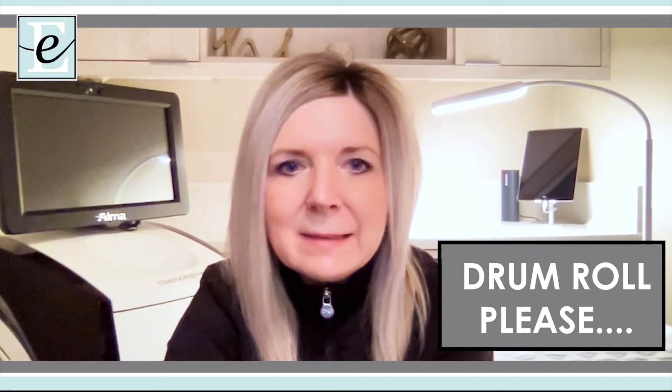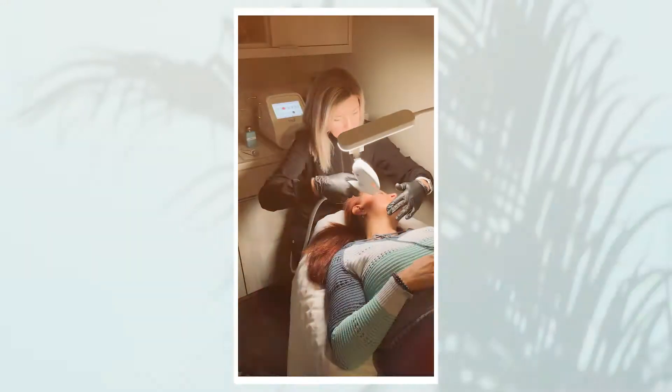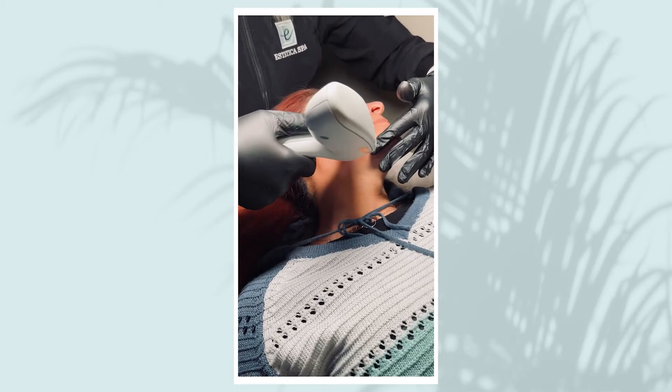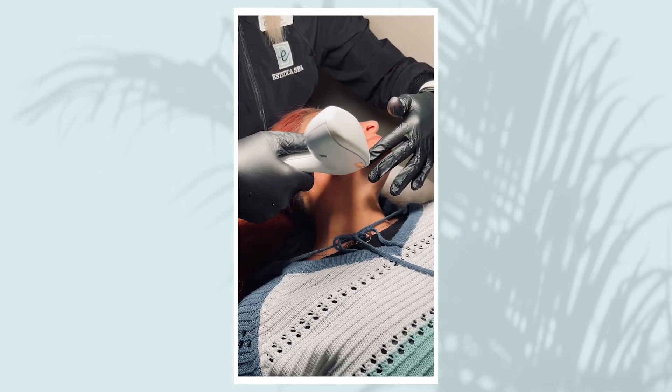Drum roll, please — introducing Tixel. I gave you a tiny bit of info about Tixel on my last video, but today I'm going to go in depth and share all the details and demos of the service. Tixel was FDA approved in the U.S. in 2021, but has been available in the UK for a few years prior.